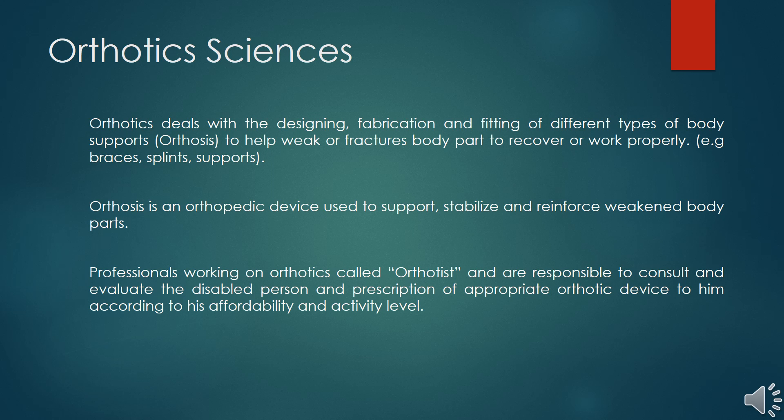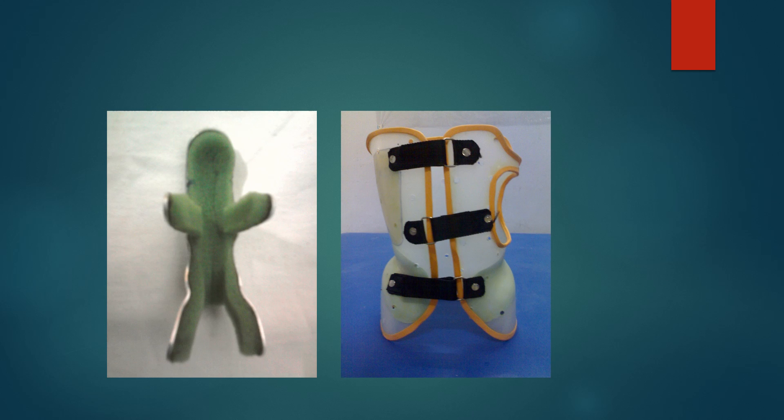As far as the professionals are concerned, the professional dealing with orthotic sciences is called an orthotist. They are responsible for consultation and evaluation with the patient, and they prescribe the appropriate orthotic device that fits the patient according to their affordability and activity level.